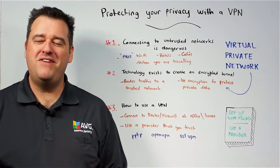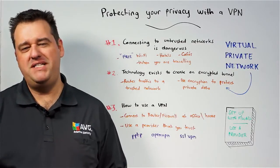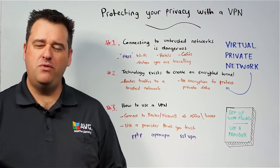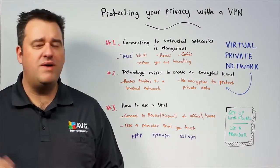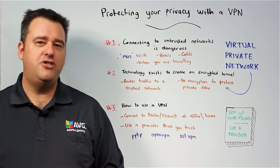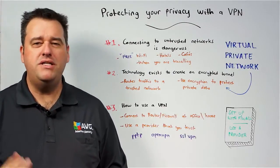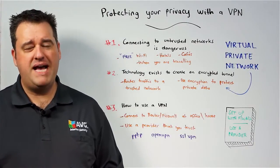Hi, Michael McKinnon, Security Advisor at AVG. Connecting to untrusted networks is a very dangerous thing to do. I'm talking about free wireless networks that pop up in cafes, restaurants, hotels, railway stations, airports — you name it. When you're out and about and connecting to untrusted networks, you can't be absolutely guaranteed that your network communication is secure and that your traffic isn't being intercepted by a third party.